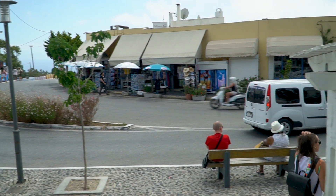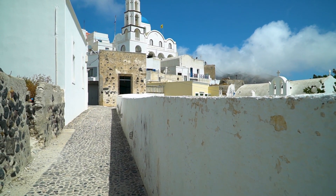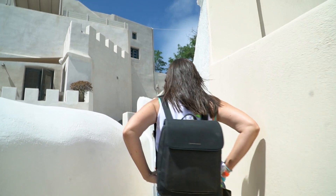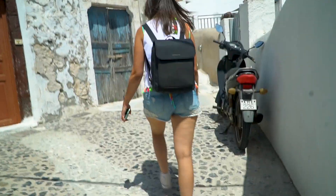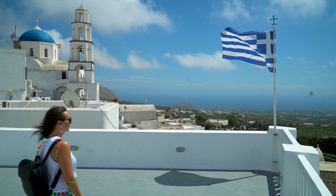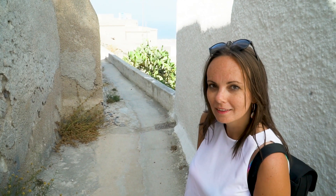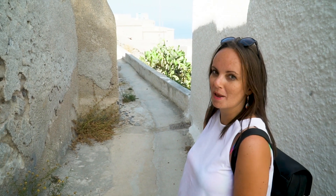Burgos is around 20 minutes from Fira with your ATV or car. We are now headed to the highest point of Burgos — it's one of the best views you can get over the whole island. The streets here in Santorini, especially in Burgos, remind me a lot of Morocco. They are so narrow that not even Google Maps knows them all.